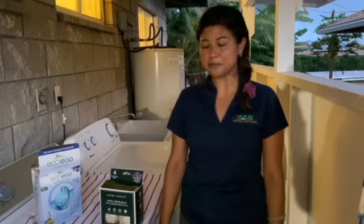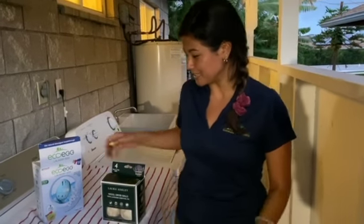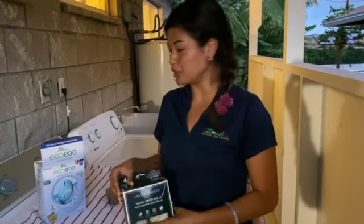Hi everyone, I'm Gigi. I'm the Education Coordinator at the Honolulu Zoo. First and foremost, if you're watching this, I hope you're staying happy and healthy and safe during this life-changing time. Today for Sustainable Saturdays, I want to show you how to be environmentally conscious at home when it comes to laundry.